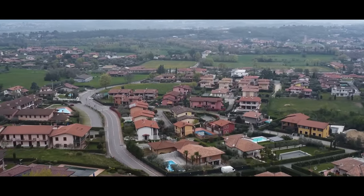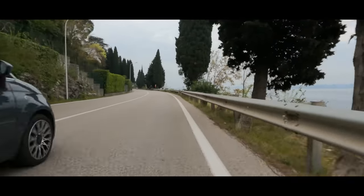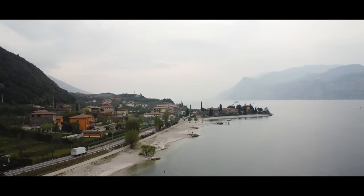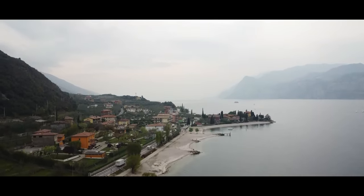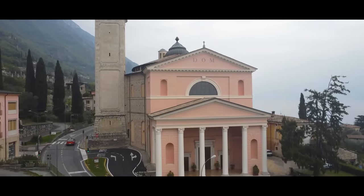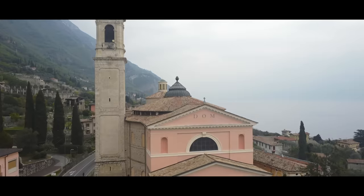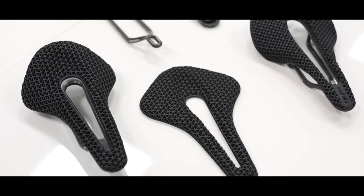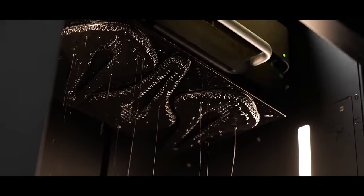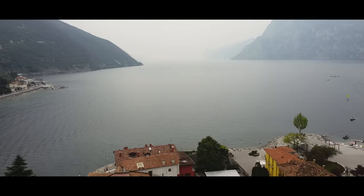I should probably explain why it's actually taken me 10 years to ride a lap of this iconic lake. Last time I visited, I only had one hour free to ride and I wanted to do a lap of the lake. However, it was only at the last minute that I realized the sheer scale of this thing, and so I had to plot a completely different route. But I'm back in Italy, visiting Selle Italia to see the process of how their 3D printed saddles are made, and the opportunity to finally ride around Lake Garda was too good to turn down.